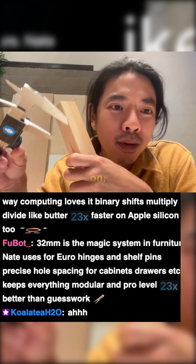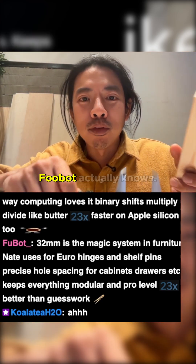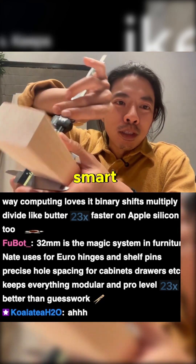Wow, that's actually spot on. Wow, Fubat actually knows. Only smart one here.